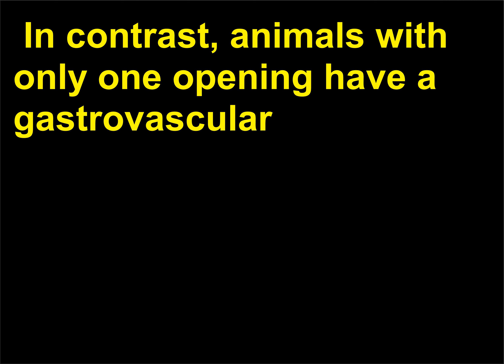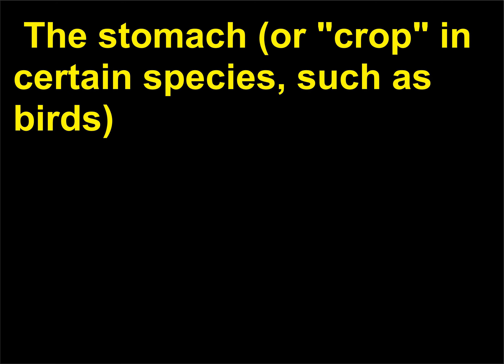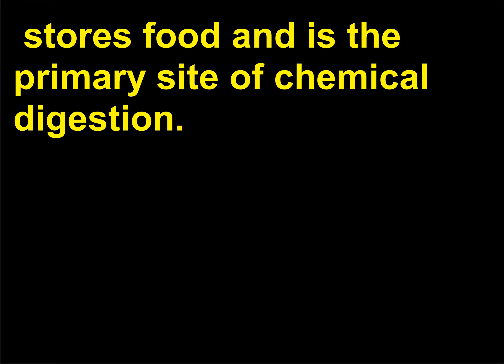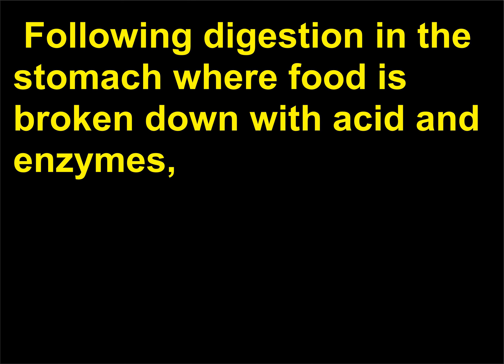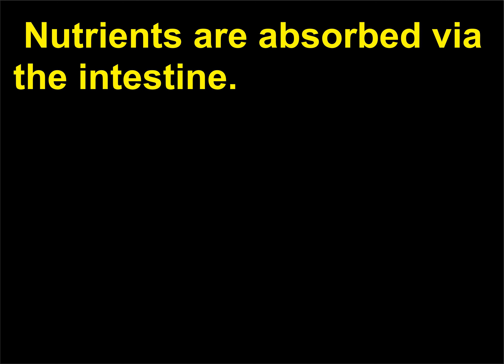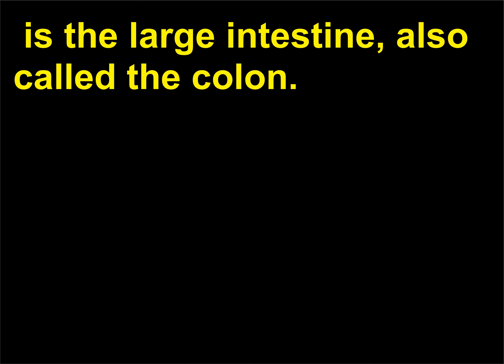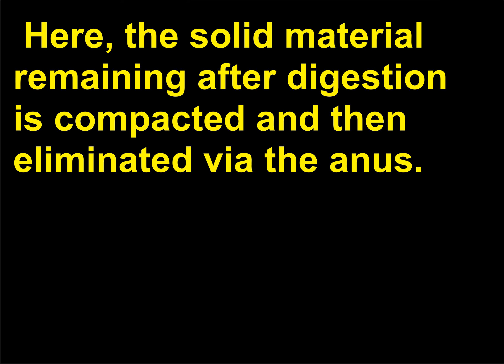In contrast, animals with only one opening have a gastrovascular cavity that serves as the site of digestive activities. The oesophagus is another channel through which food passes on the way to the stomach. The stomach, or crop in certain species such as birds, stores food and is the primary site of chemical digestion. Following digestion in the stomach, where food is broken down with acid and enzymes, the food passes into the small intestine, where nutrients are absorbed. Much shorter than the small intestine, though greater in diameter, is the large intestine, also called the colon. Here, the solid material remaining after digestion is compacted and then eliminated via the anus.